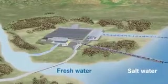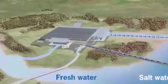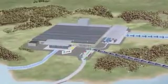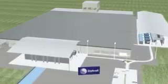The osmotic power station can be placed near the mouth of a river. The membrane is the key to effective osmotic power production. This plant, where 25 megawatts of power is produced, contains five square kilometres of membrane.